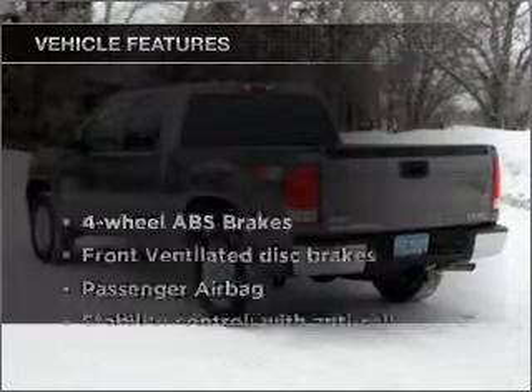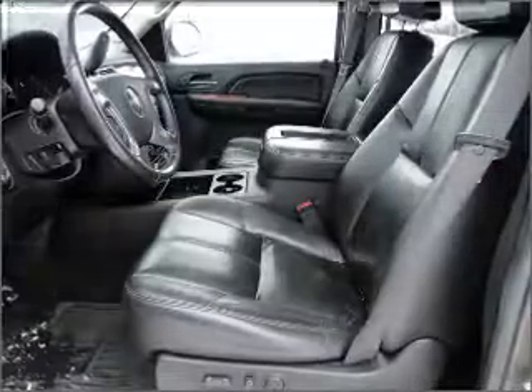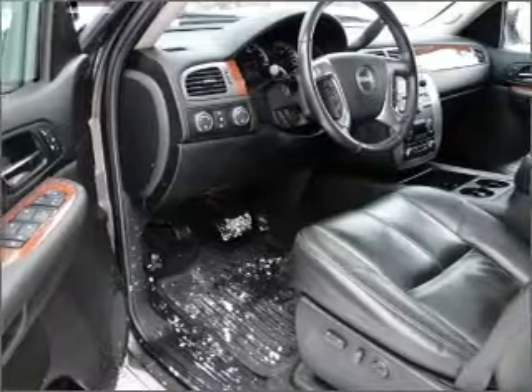And with these notable features, you won't want to miss out on the opportunity to own this amazing vehicle. Air conditioning, power door locks, power windows, power steering, cruise control, an AM FM stereo with a CD player, and an adjustable tilt steering wheel.